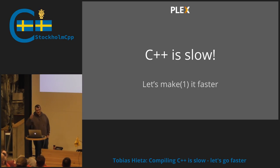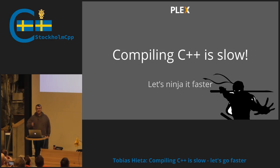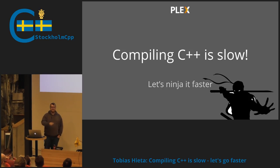I think we need to start this presentation by revising this slide a little bit. Because as we saw in Paul's talk earlier, C++ can be really fast. So let's modify this and say compiling C++ is not very fast. And since we're not using Make anymore and we are the cool kids, we use Ninja instead.